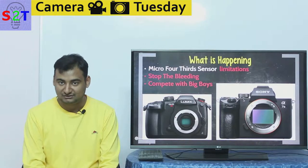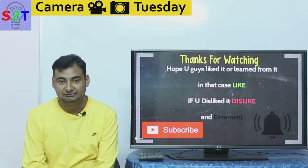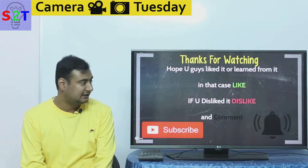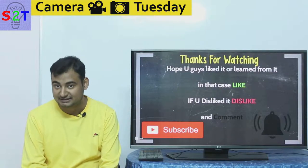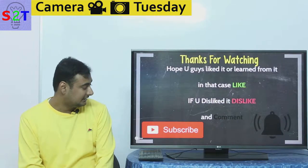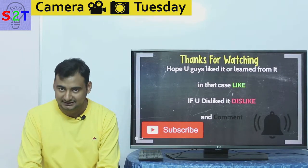That was the presentation on Panasonic's full-frame plans. If you liked it or learned from it, please leave a like, share it with friends, leave a comment about what you want to see in the next episode of Camera Tuesday, and subscribe and hit the bell icon. Thanks for watching.